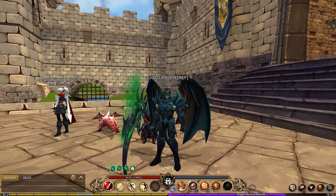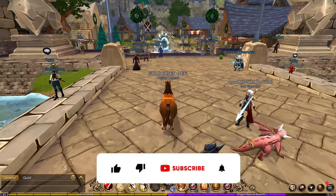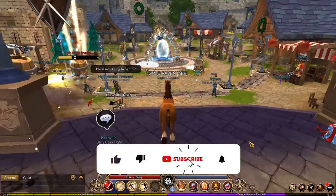Hey guys, welcome back to another AQ3D video. We're going to be checking out the newest update. This is just going to be a brief one going over it — I'm not going to be going through the entire quest or anything.